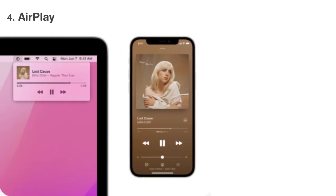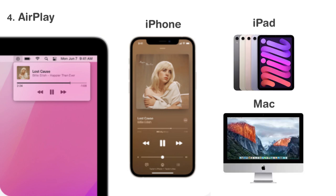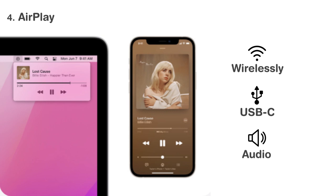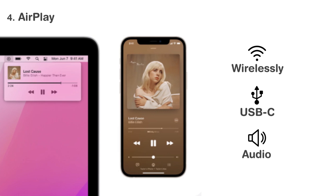AirPlay is getting a major update on the Mac that lets you actually use your Mac as a display. With AirPlay, you can beam content from your iPhone, iPad or even another Mac. This means that if you have an iMac, it can be used as a screen for your laptop too. The feature works wirelessly or through a USB-C cable. It also works with audio, so the Mac can be used for multi-room audio.